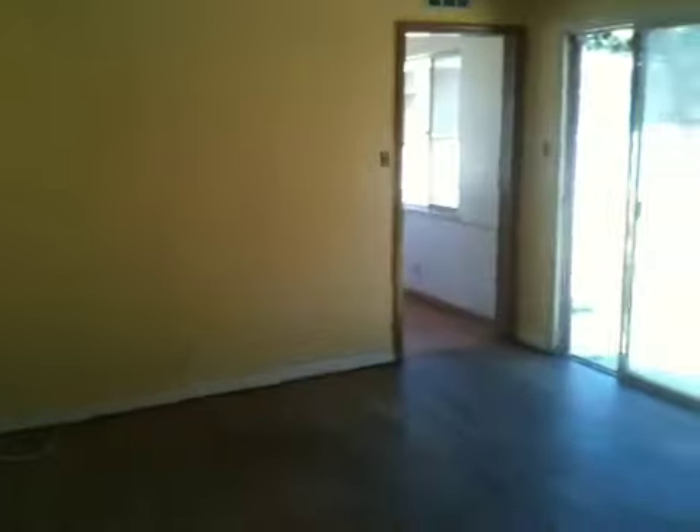This would be bedroom number one. There's a good-sized backyard.